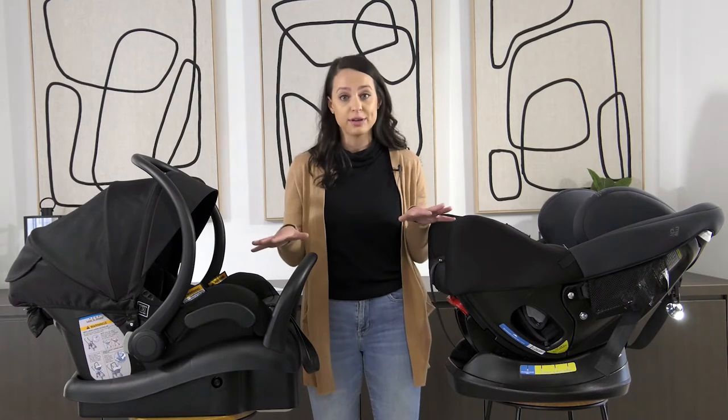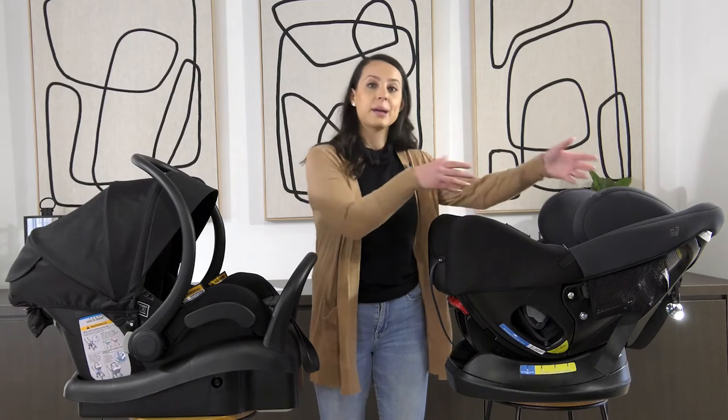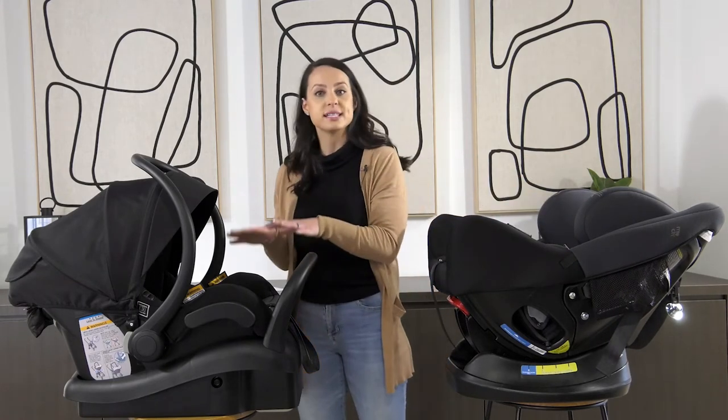So it really is personal preference. The convertible car seat will stay in the car and you'll be able to take your baby in and out of the car seat, into the stroller, or into the house.